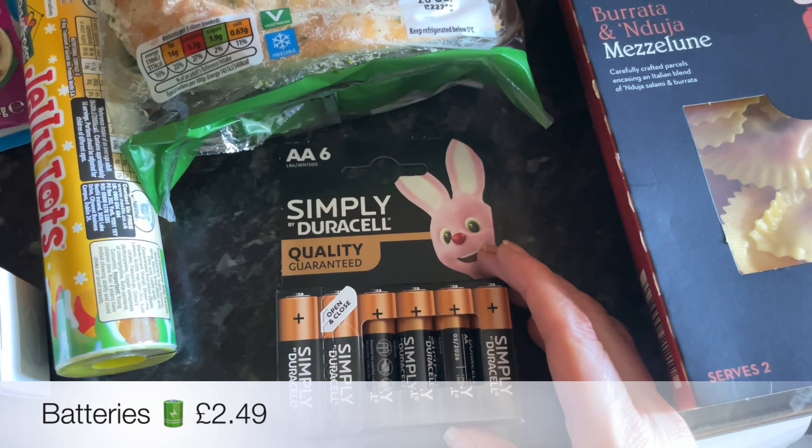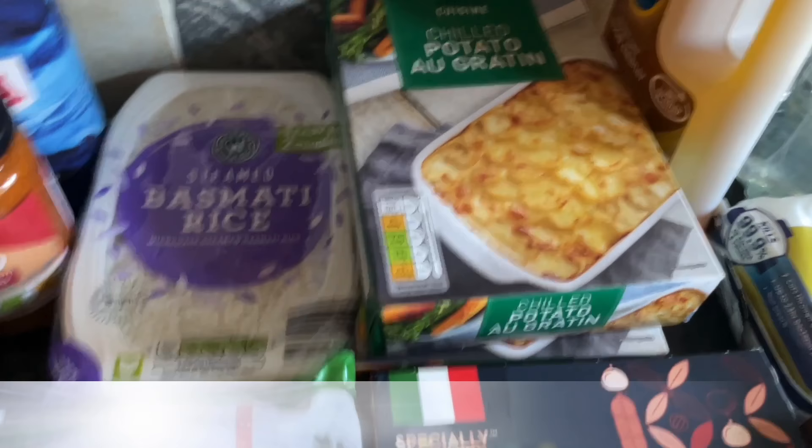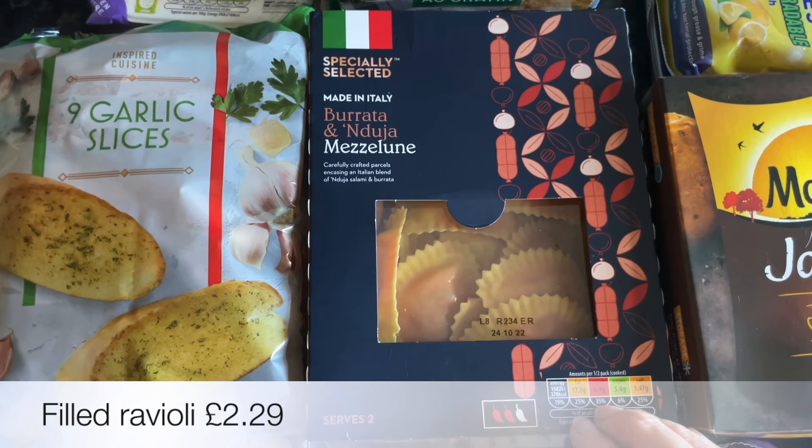I got batteries last week but I got the wrong ones, so these are the right ones. A couple of boxes of potato gratin because one just isn't enough — I'll pop this in the cupboard for a wee emergency side if I need it. We're going to be having ravioli, and again one box just isn't enough so I got two.